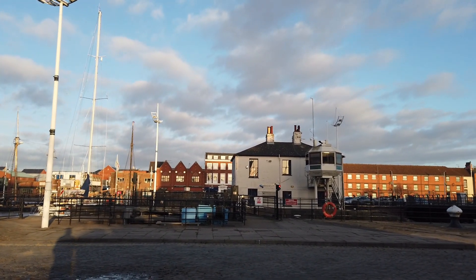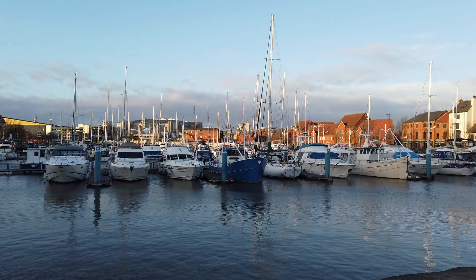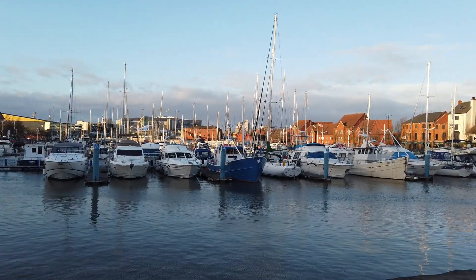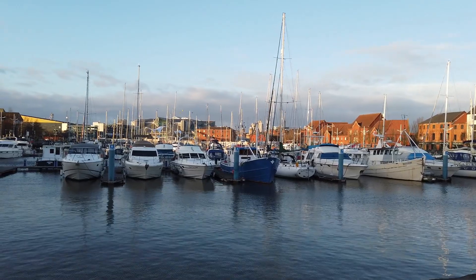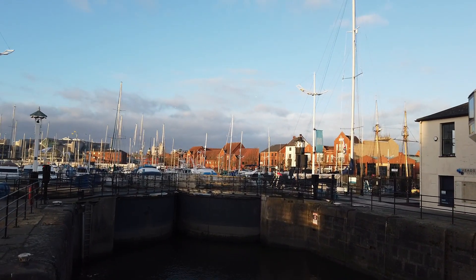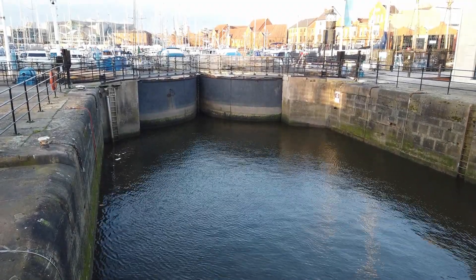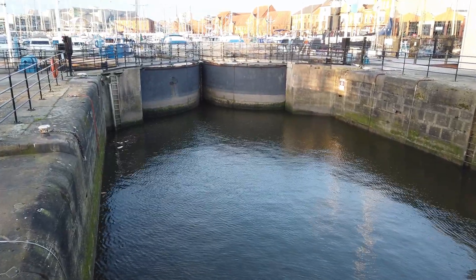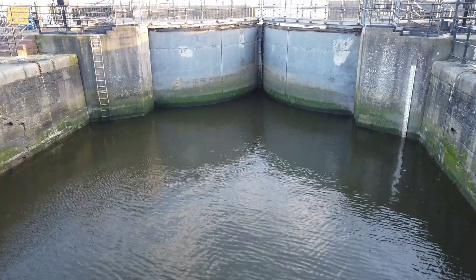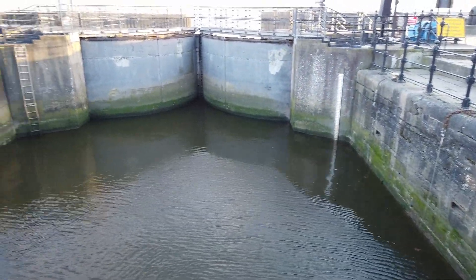It's the 1st of February and all the works have now finished, but the lock gates are not yet operational — they won't be till the middle of the month. The lock is now full again, so it's probably just waiting on inspections. There are the outer gates, so looking forward to when we can get back out.